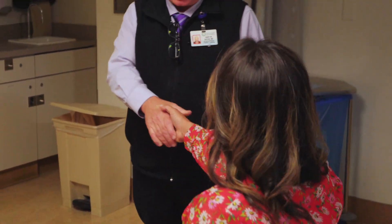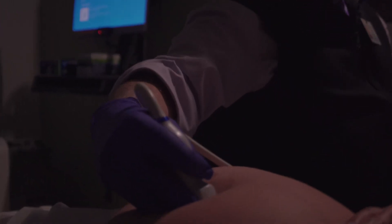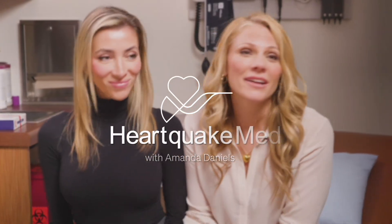Congenital heart disease is a leading cause of birth defects, affecting 8 in 1,000 babies. Dr. Gary Satu is the Director of Pediatric Echocardiography here at UCLA. His fetal imaging gives parents a window into their child's heart. I hope you enjoy my conversation with Dr. Gary Satu.